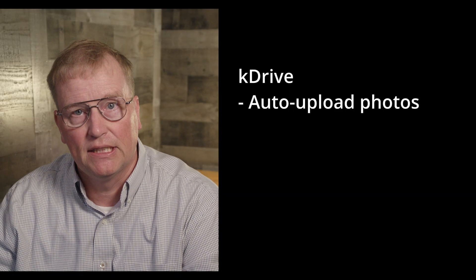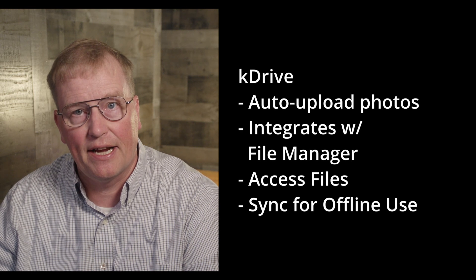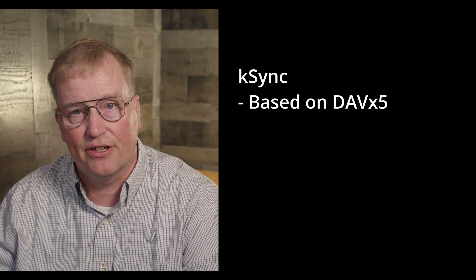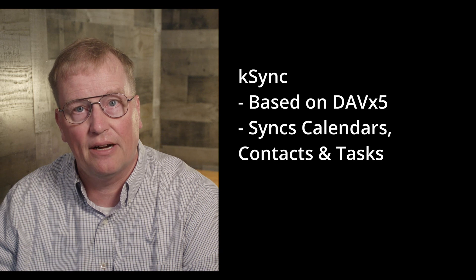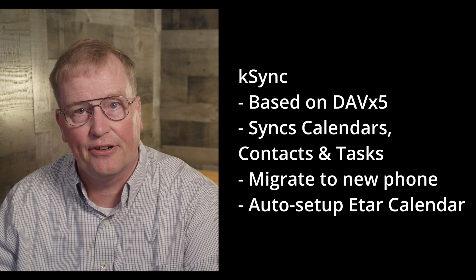A recap of the Infomaniak apps in F-Droid. K-Drive is a lifesaver — it uploads pictures automatically to K-Drive for backup, and integrates with Android File Manager, allowing you to access and sync files in the Infomaniak K-Drive cloud. K-Sync is Infomaniak's customized version of the open-source DAVx5 app, which is a CalDAV and CardDAV synchronization client for Android. K-Sync automatically syncs my calendars, contacts, and tasks with the Infomaniak cloud, and I can then download them to any new de-Googled phone I get in the future. K-Sync automatically set up my favorite calendar app, eTAR.